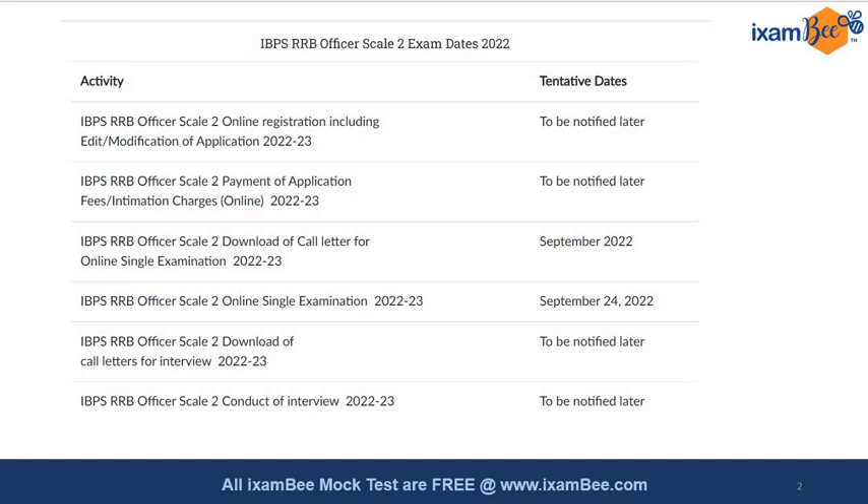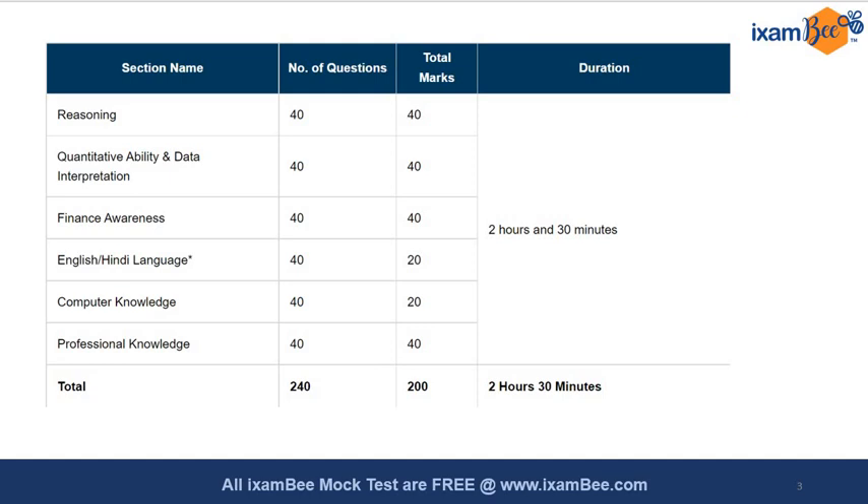We don't have information on when the application forms will be released, but we have the concrete date of September 24th when IBPS RRB is going to conduct the exam. So we should get our preparation started for September. You should also know about the pattern of the exam — the sections present, the number of questions, marks per section, and the overall duration, which is 2 hours and 30 minutes.